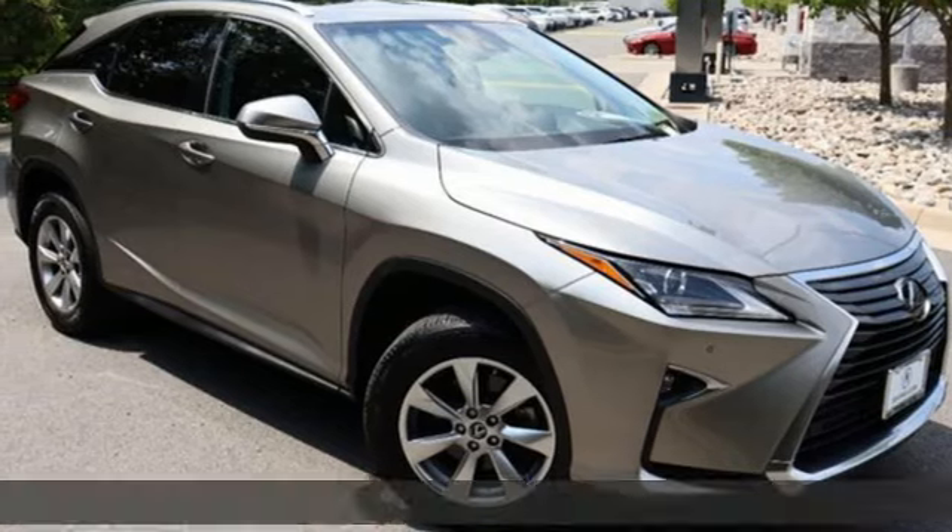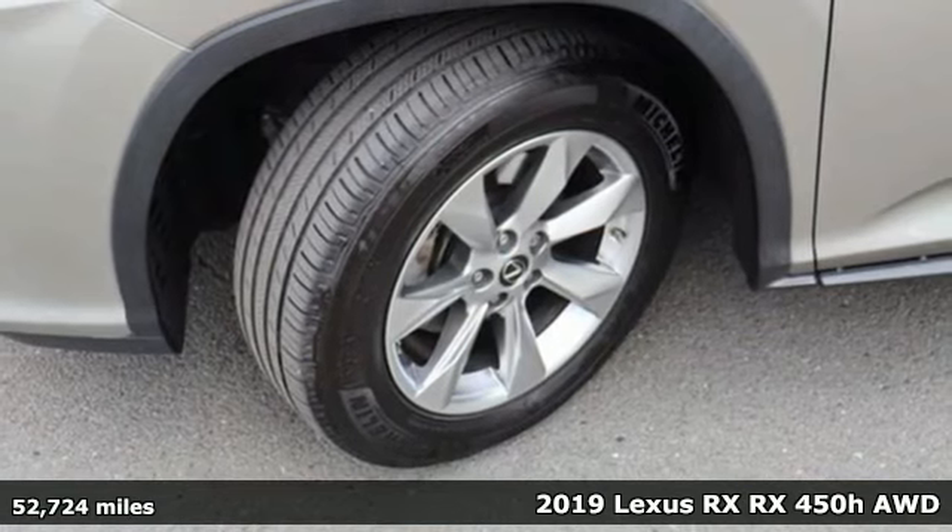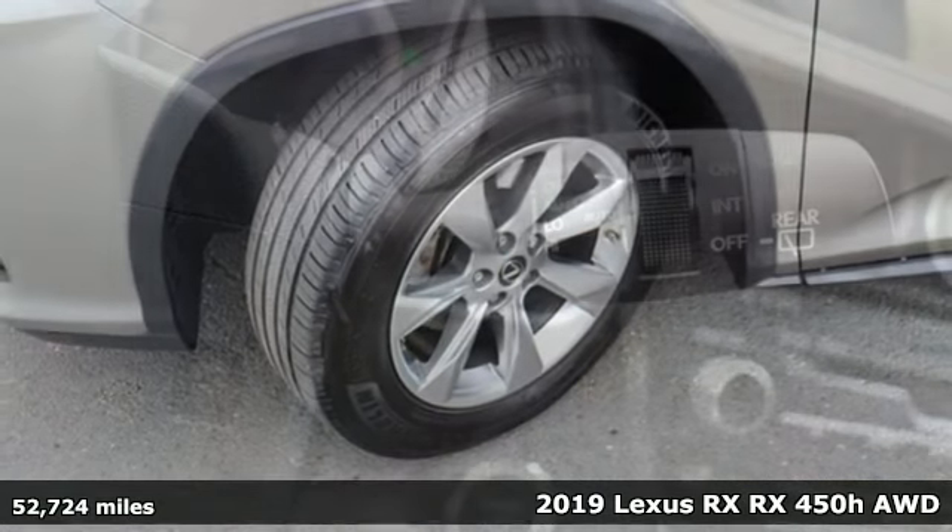It's a 2019 Lexus RX. Luxury awaits in every Lexus. Plus, it offers an exciting list of features.